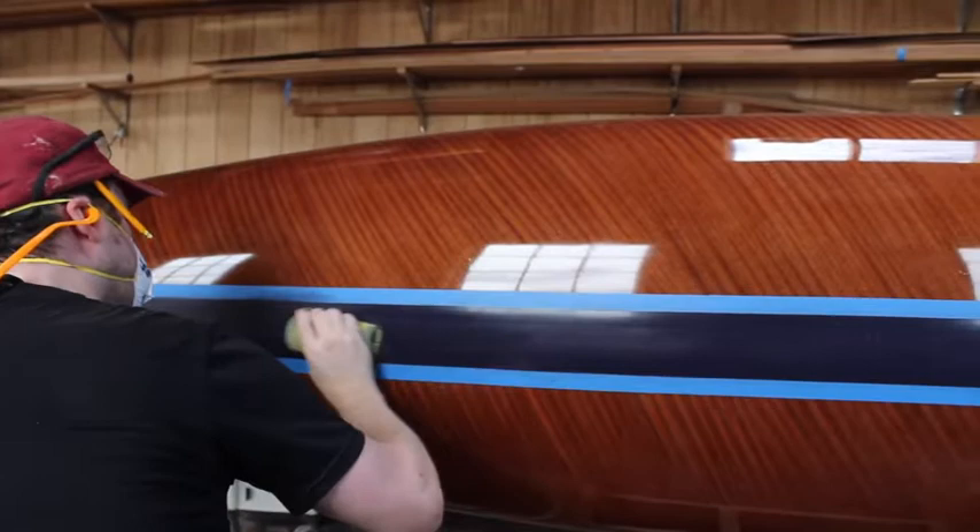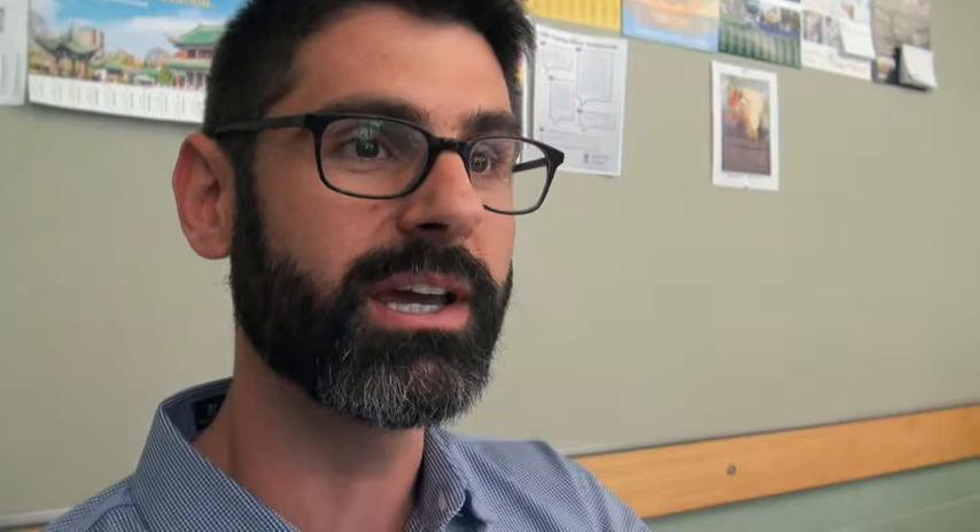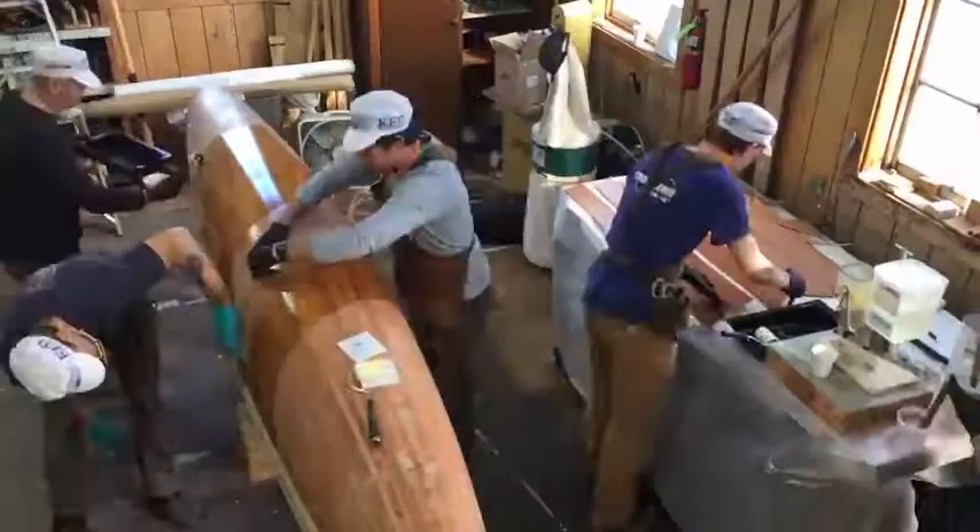build, test, and ultimately race the UW sub, christened Naughty Dog — as in a knot in a piece of wood. It's really neat to have the team gravitating towards the use of wood again in this year's hull, having built this cool new wooden submarine in partnership with the Northwest School for Wooden Boat Building.